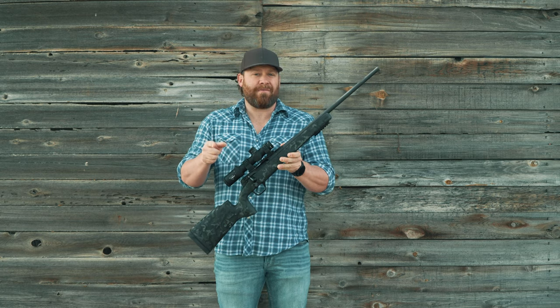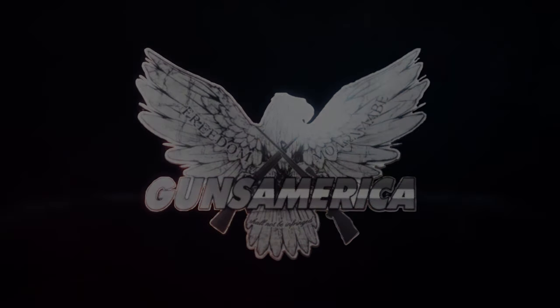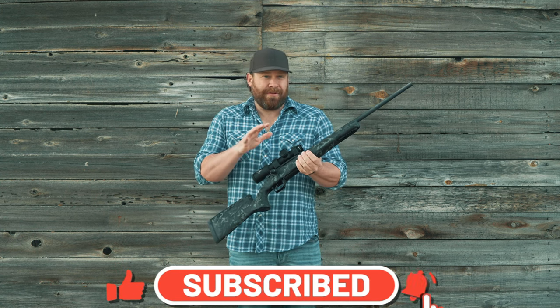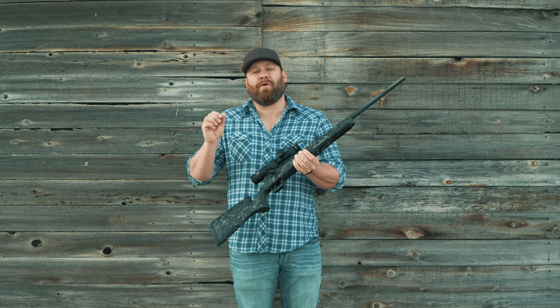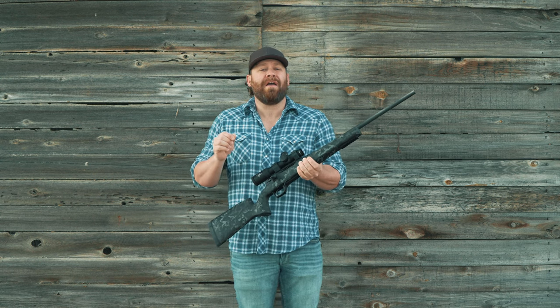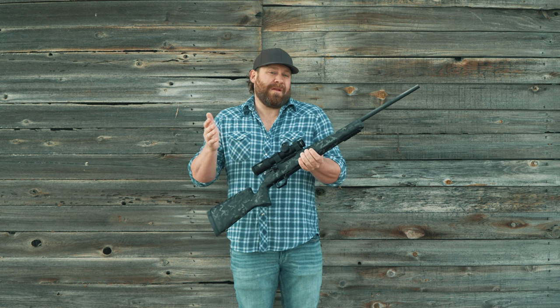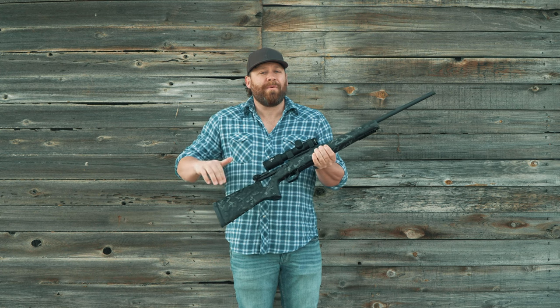We're going to see if we can shoot 10 rounds in under 10 seconds. Strasser makes $8,000 to $12,000 straight pull rifles in Austria. They have an aluminum action, these really pretty wood stocks, crazy engravings, and they hold insanely tight tolerances. This is a new model that is pretty unique because it is designed around the Remington 700 footprint, which is the most prolific and popular bolt action ever made.